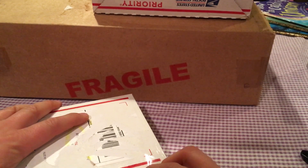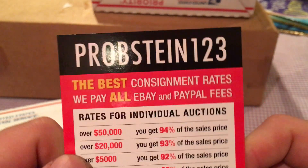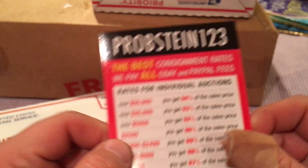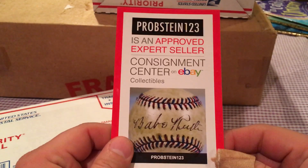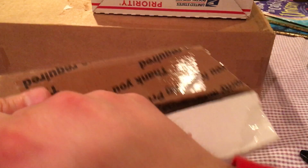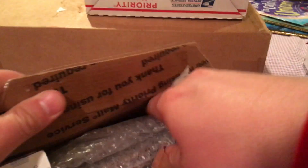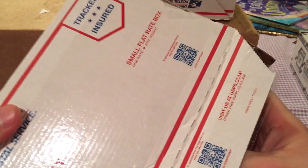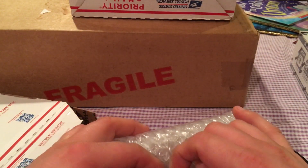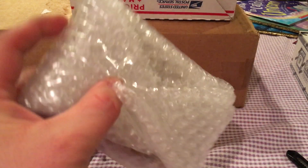Let's rip this open. This is from — whenever you get something from this super seller on eBay, you know it's something big. They package everything professionally and really nicely, as it should be, because it's not cheap — not by any stretch of the word.